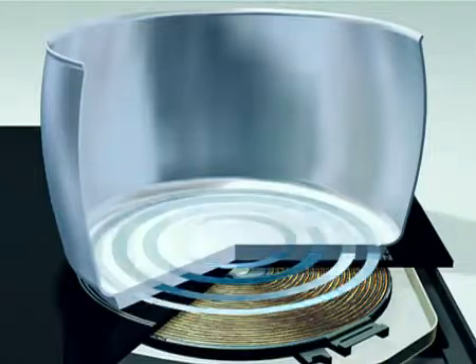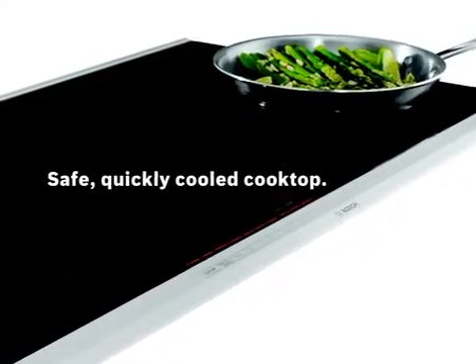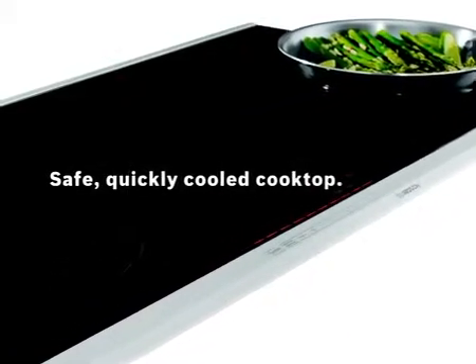So you heat the pan, not the cooktop. It even cools quickly when you remove the pan, as the residual heat rapidly dissipates.